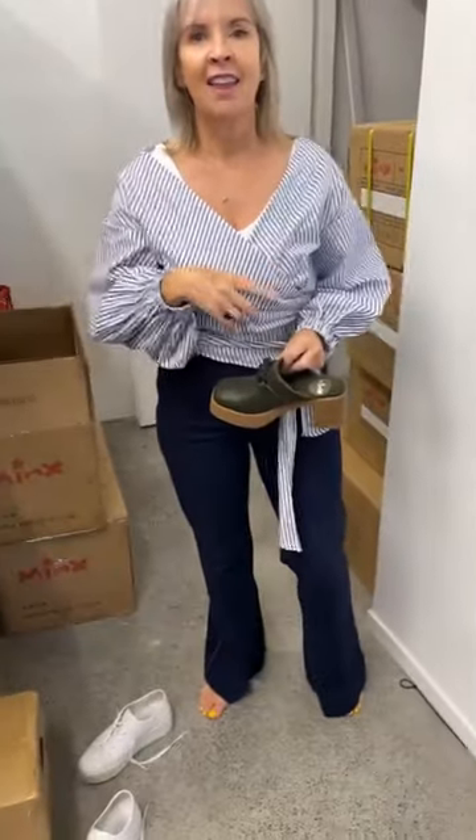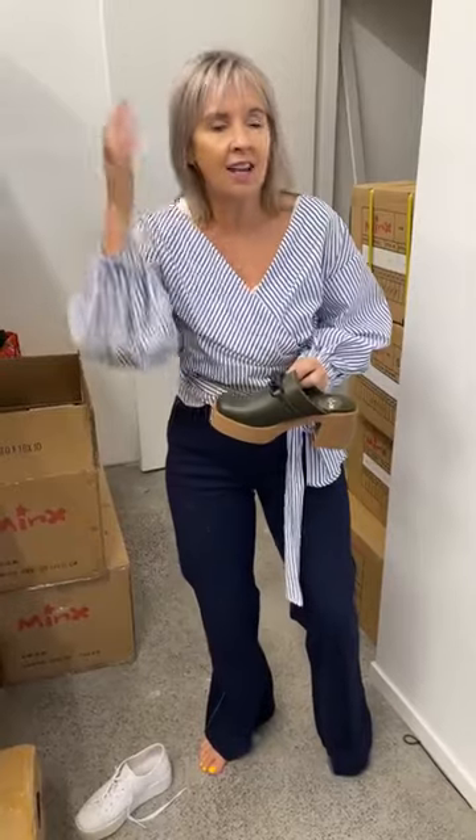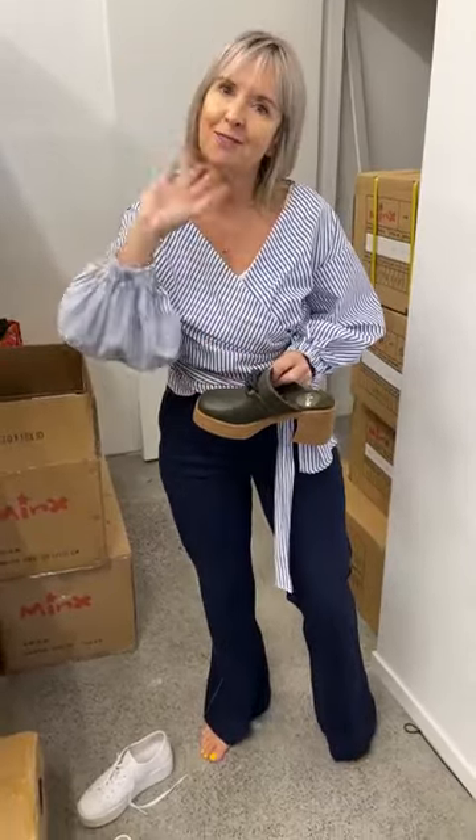We've got lots and lots more styles to show you, so we need to get them online. We'll pick up tomorrow and show you some more new stylings that have come in. Thank you ladies for watching, thank you so much for your time. We look forward to seeing you tomorrow — stay dry and don't go out in the wind. Bye!